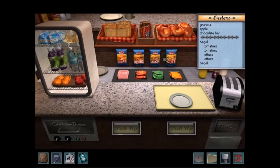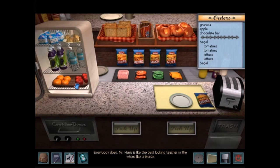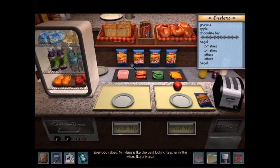Warnings at Waverly Academy has the Snack Shack, and that's always fun. I like doing the Snack Shack in that game.